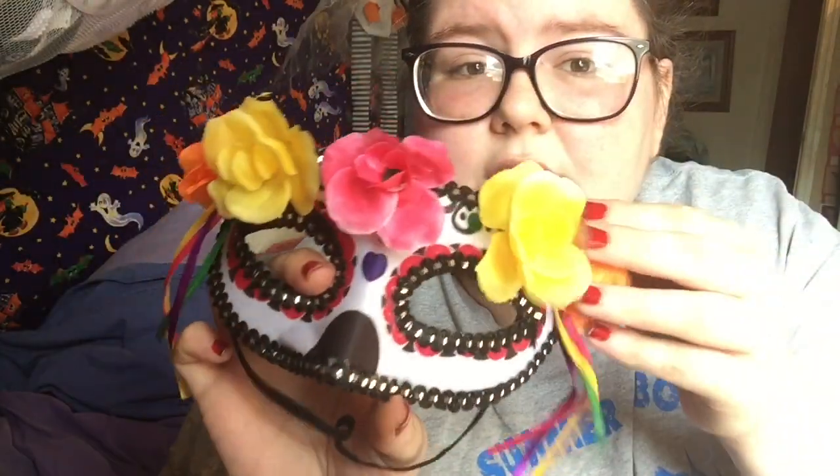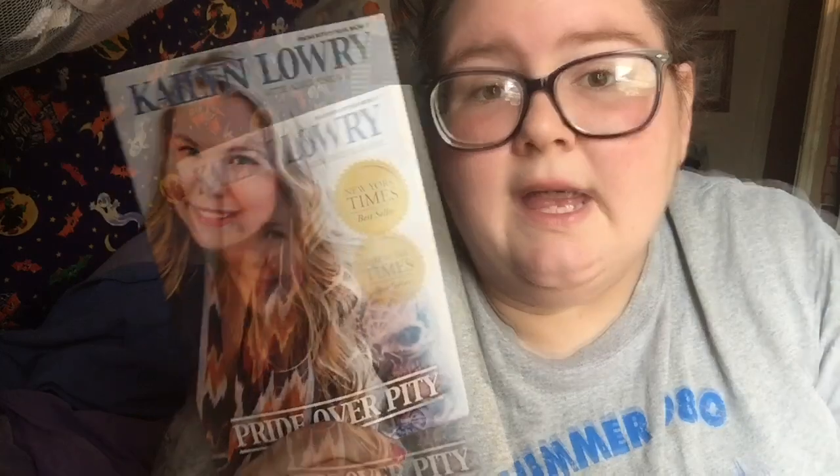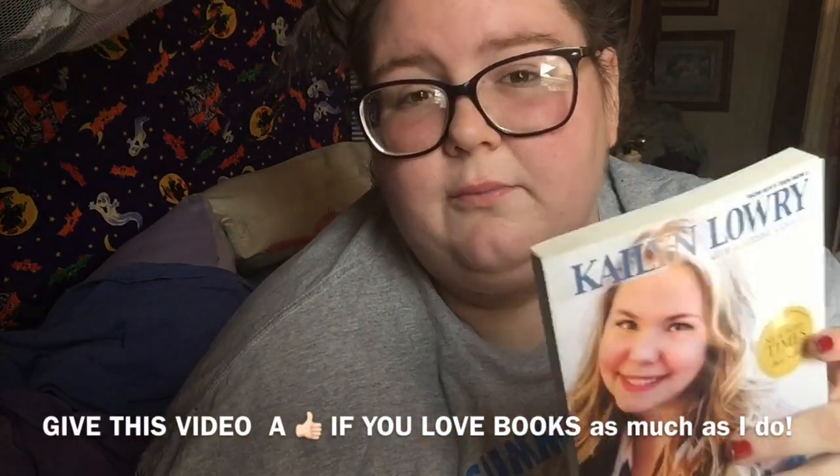The next thing I found was a book, and I was super shocked to find it. It is Kailyn Lowry's first book — she is from Teen Mom. It's the paperback version; I've only seen the hardback before. It's a really good find because Teen Mom books sell for maybe fifteen or twenty dollars each, so I was really happy with that.